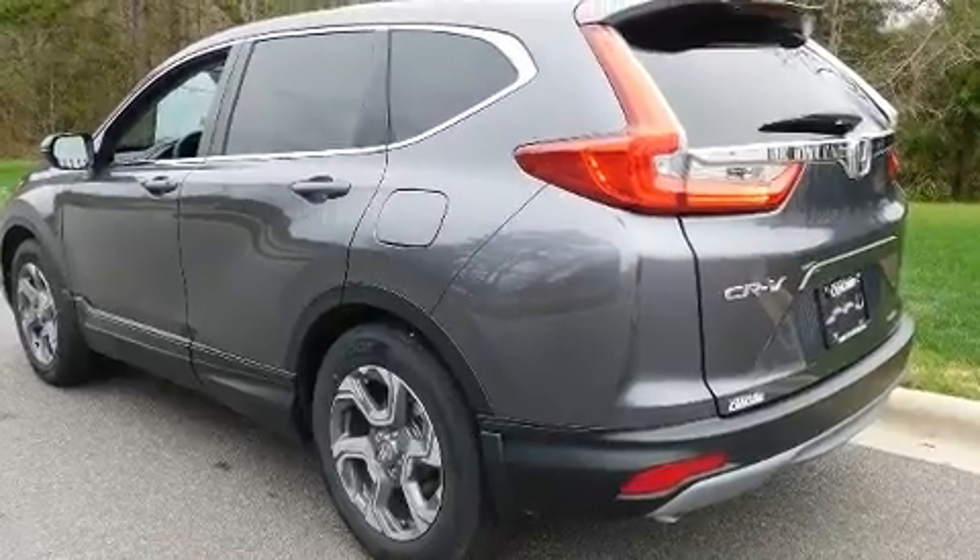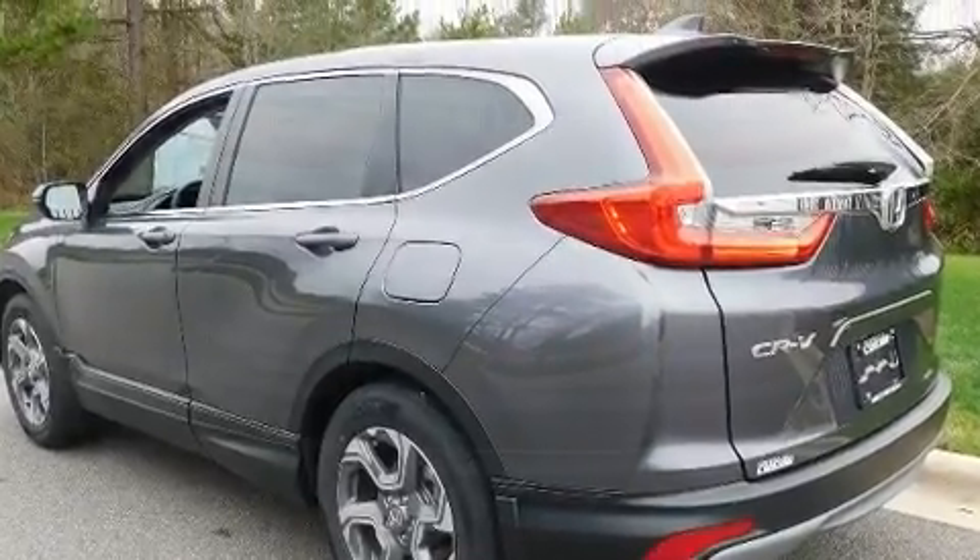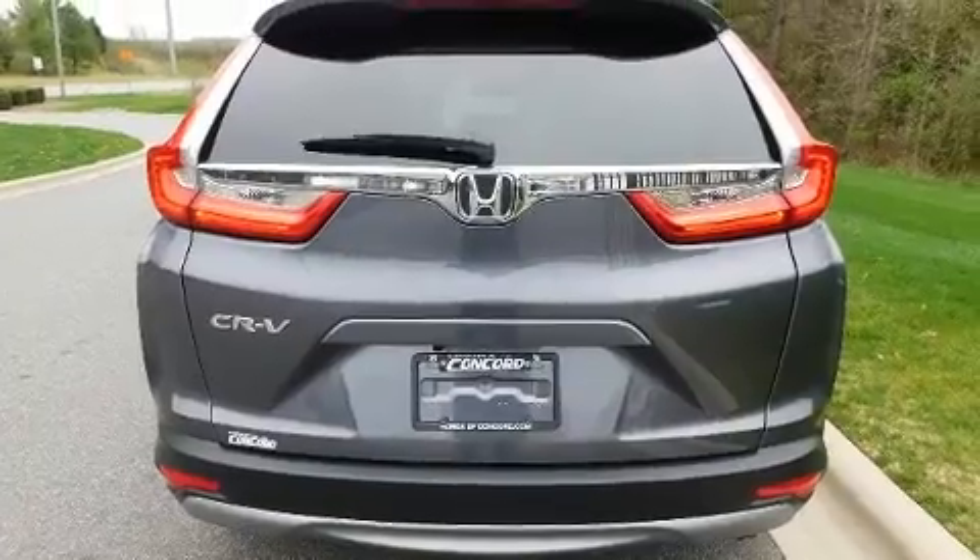It includes leather upholstery, an outside temperature display, remote keyless entry, and power seats.